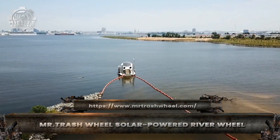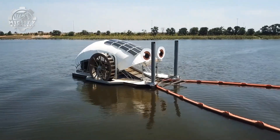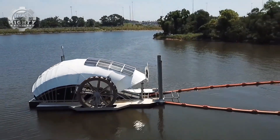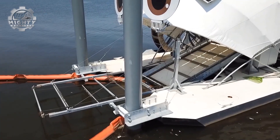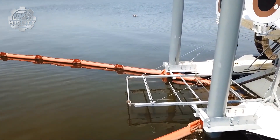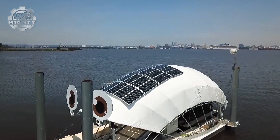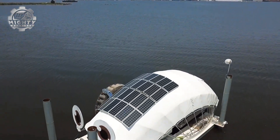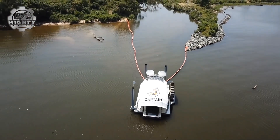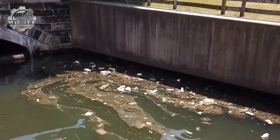With a goofy smile and googly eyes, Mr. Trash Wheel may look like a cartoon character, but it's a serious machine tackling river pollution head-on. Stationed at the mouth of rivers, this solar-powered water wheel uses the natural flow of the current combined with solar panels to power its conveyor system. Floating debris — plastic bottles, styrofoam, and even tires — is guided into the wheel's mouth, lifted onto the conveyor, and dumped into onboard dumpsters.